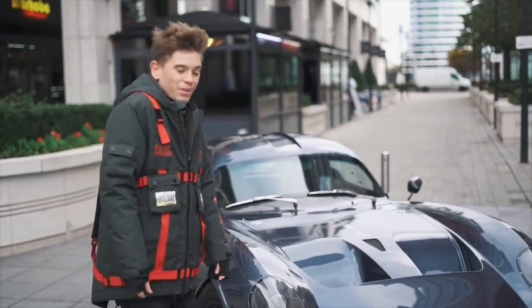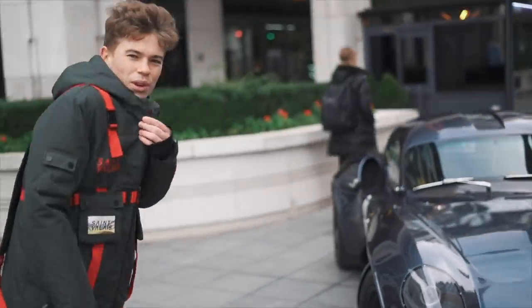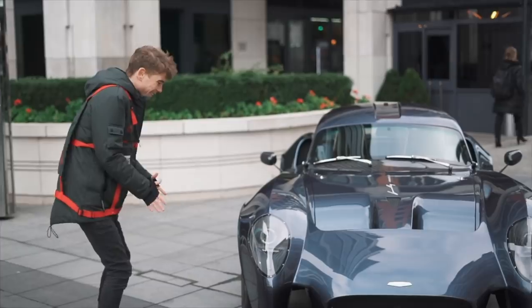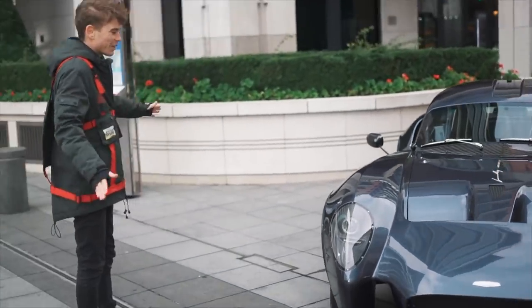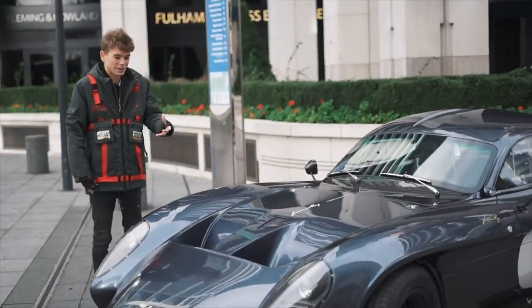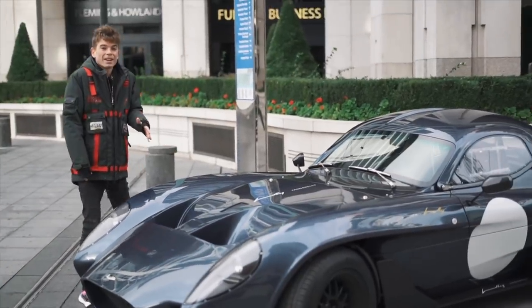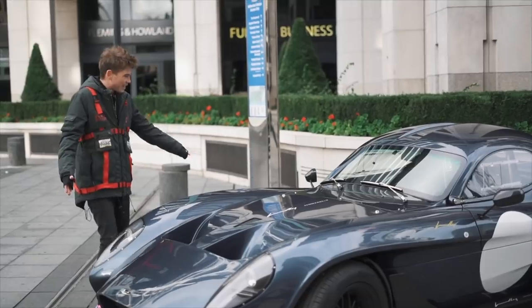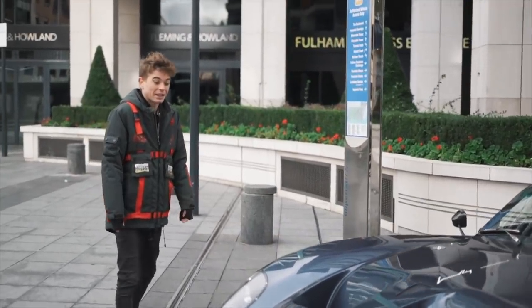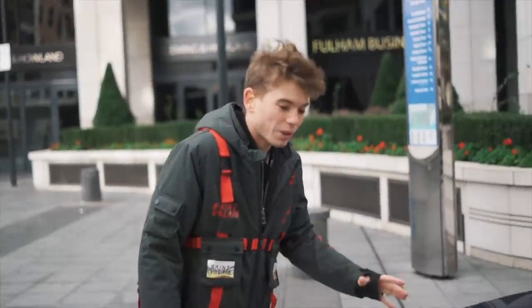This car is absolutely stunning. We're going to have this for a couple of months alongside the Audi R8. It was a fairly last-minute decision to put all of this together, which is why it's a bit of a surprise. I've been following this car since it was first built in Dubai and then shipped over here to come live at my building here in London.